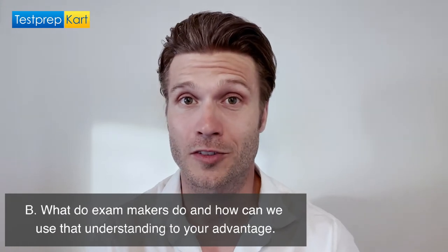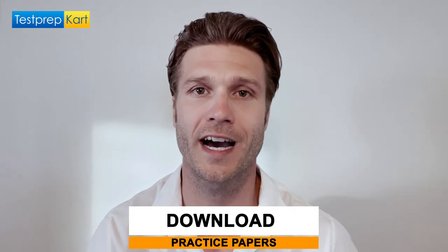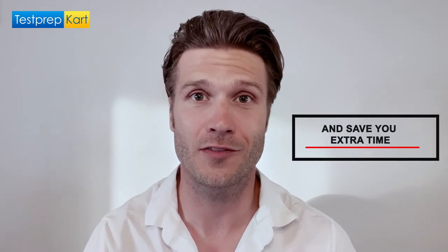What do the exam makers do and how can you use this understanding to your advantage? You should be trying to understand the game. By practicing old SAT exams and resources available on College Board and Khan Academy, you'll become familiar with how the SAT is structured year after year. The experience of knowing how questions are worded is going to give you important leverage, helping you better understand how to answer questions and save you precious time.